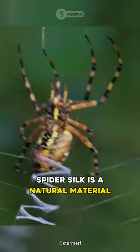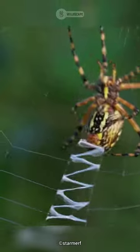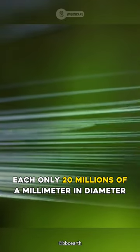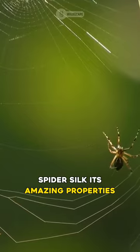Spider silk is a natural material produced by spiders to make webs, cocoons and other structures. It is made up of thousands of tiny strands called nanostrands, each only 20 millionths of a millimeter in diameter. These nanostrands are arranged in a way that gives spider silk its amazing properties.